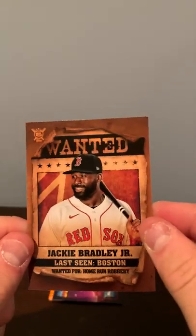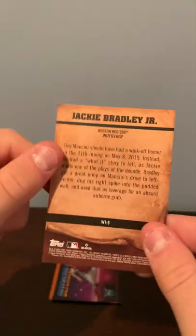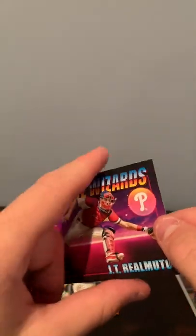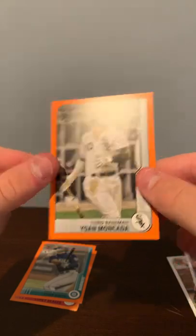Wanted — Jackie Bradley Jr. Defensive Wizards — JT Realmuto. Yohan Monkata, orange parallel.